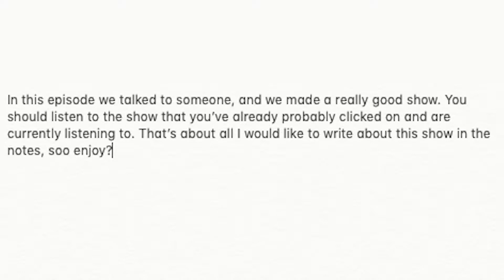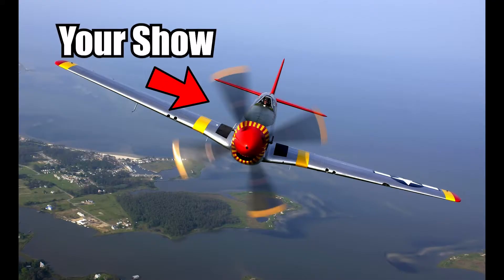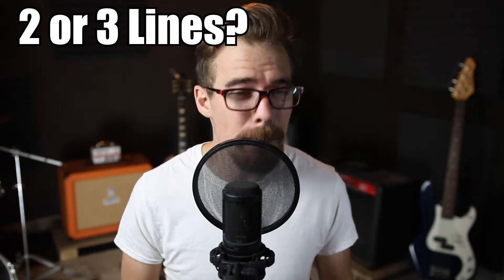Most people don't give much thought to it. That's just two or three lines that you use — 'In this episode, we do this, we talk about this' — and that's about it. There's nothing wrong with that, but I think there's a better way to utilize those show notes to propel your show forward and set yourself apart from other podcasts. The first thing I want to mention is the length of your show notes. Most people write two or three lines, and there's nothing really wrong with that, but I think you should have three or four good-sized paragraphs.